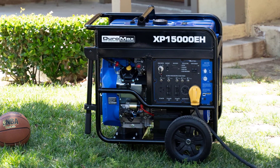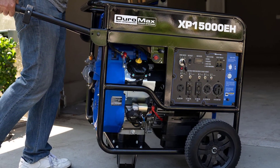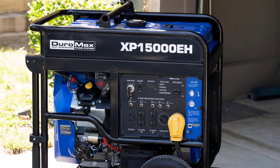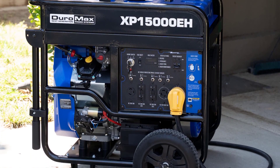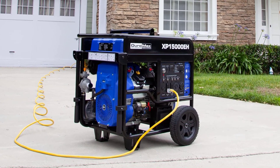With 15,000 peak watts and 12,000 running watts, this unit can handle heavy loads from lights and a refrigerator to a home air conditioner and high-power tools. The XP15000EH is powered by a DuroMax 713 cubic centimeter V-twin engine.